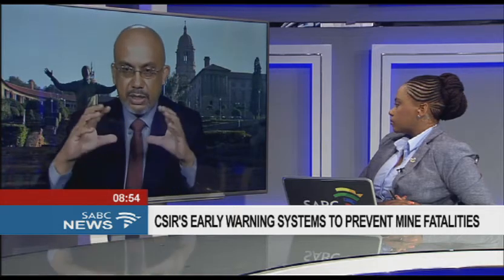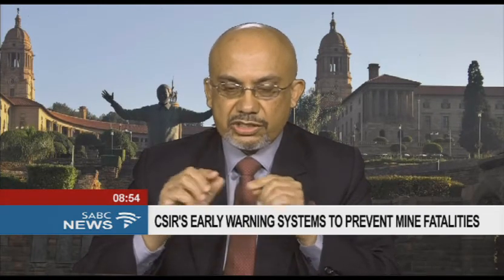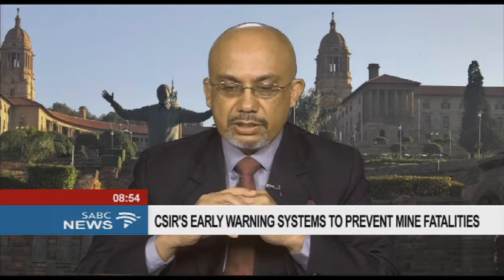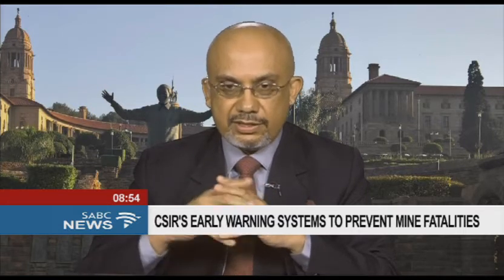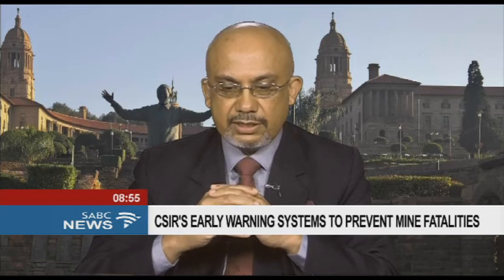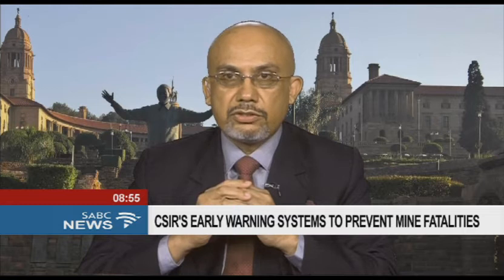Let me look at the wider problem of rock fall. The Rock Pulse — the picture that you showed earlier — is one of the R&D works happening at the CSIR. It's been happening over a period of 10 years and is now internationally patented. One of its application areas is to provide early warning of large rock falls.